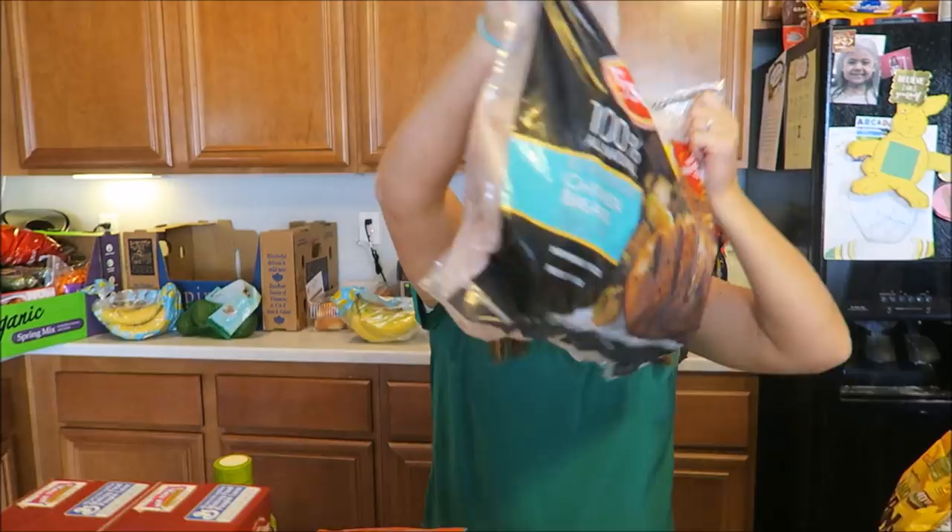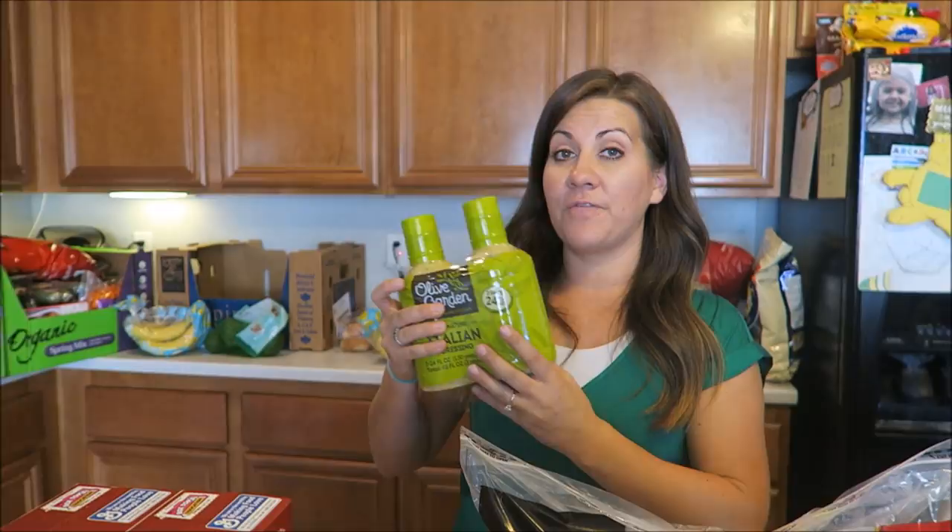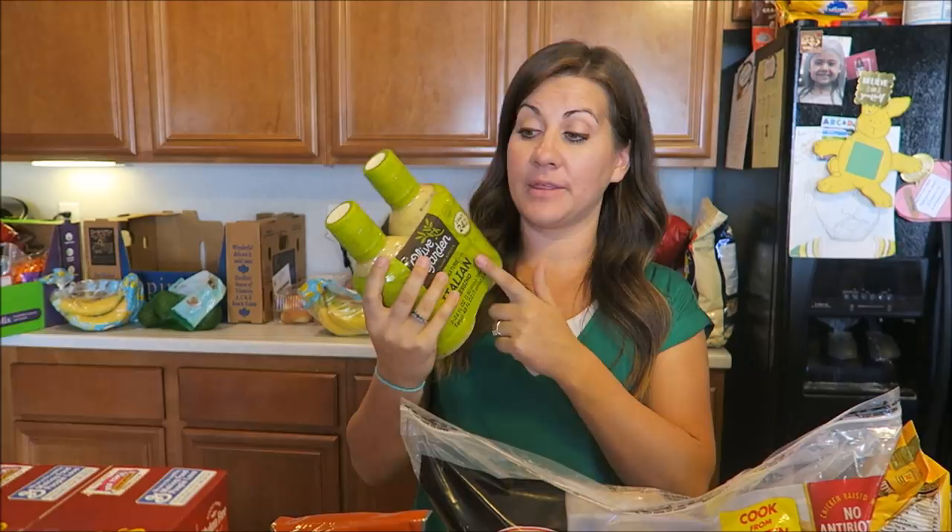We got a big bag of chicken — because we're not vegan, we really do love our chicken. I love Costco's big bags; all the chicken is separated really well and the fat is kind of cut off. And we have a cook with me of Tina's Olive Garden chicken coming — it is so, so good and so easy.